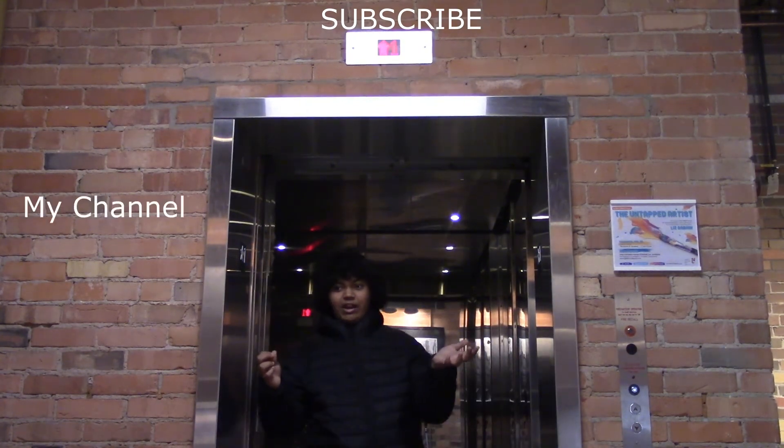Remember to subscribe to my channel. You'll love it. Until next time, see you in the next video! Bye-bye!